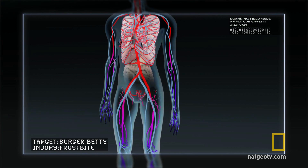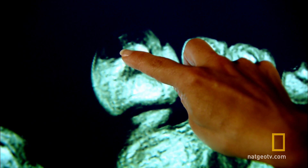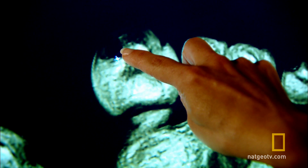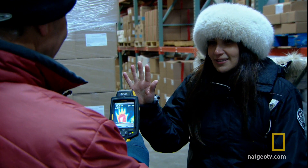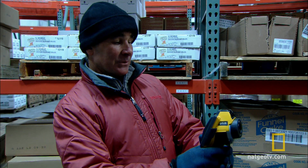Toes and fingers are particularly vulnerable. With no blood supply there's no oxygen, so the tissue in the limbs will quickly start to die. At some point, Burger Betty's body had to make that critical decision, and the frostbite in her toes is the proof. Natalie's fingers are feeling numb — that's how quickly things can happen, and this is without any significant wind chill.